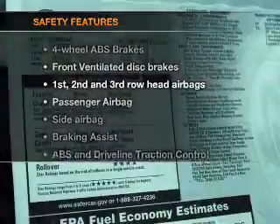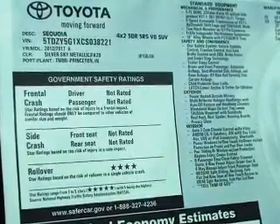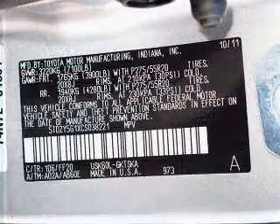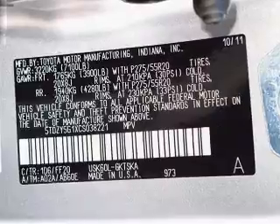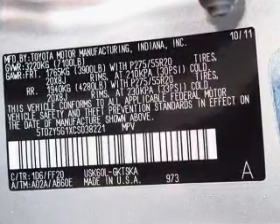And for your peace of mind, the following safety equipment is included: front ventilated disc brakes, passenger airbag, side airbag, curtain head airbags, stability control, daytime running lights. Our website offers more information on all of our vehicles. Call us today to start test driving.